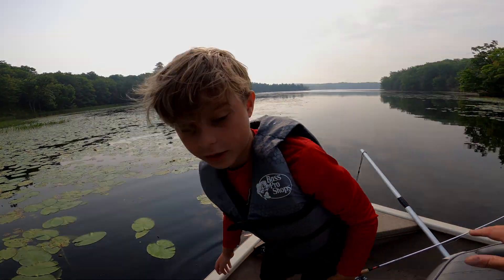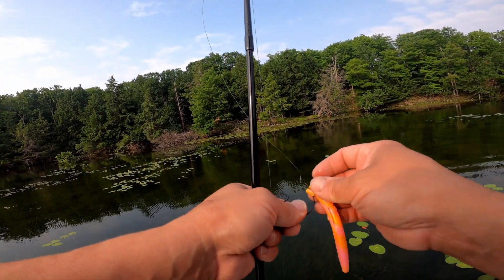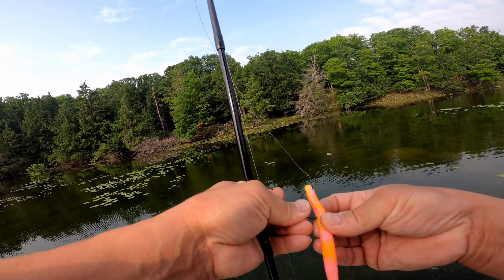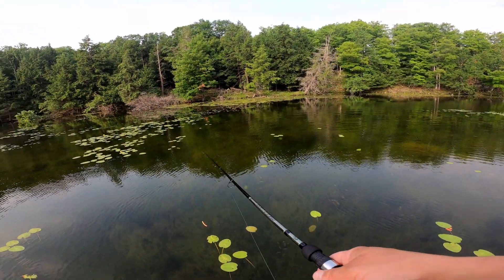Oh, thank God — he almost ate my finger. Running the Texas rig this morning. It's just my favorite. I know people love that wacky rig, but Texas rig style for me seems to really work the best.